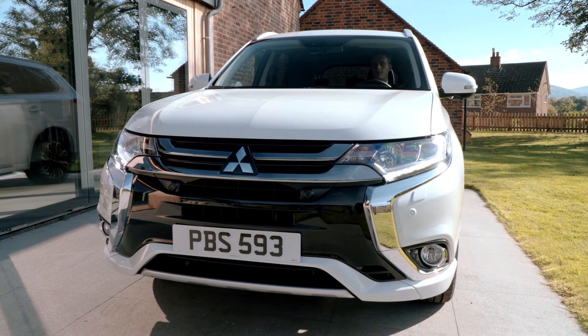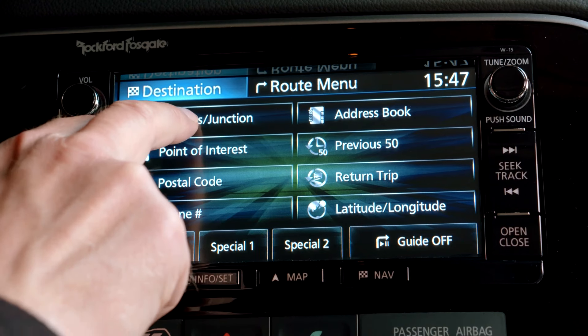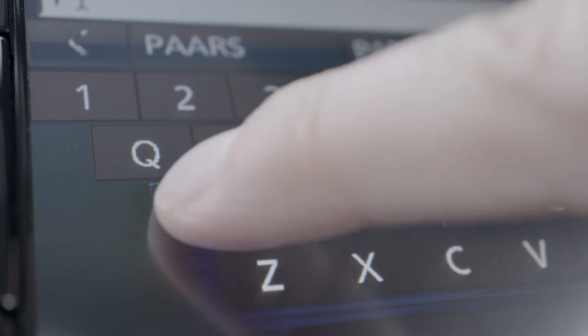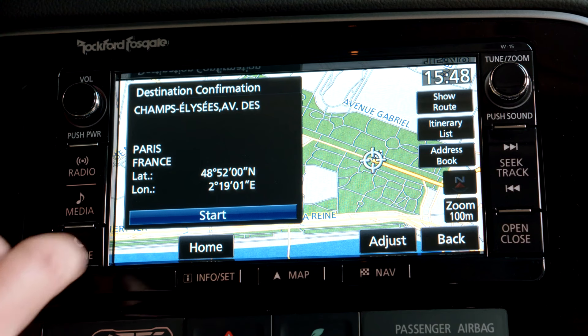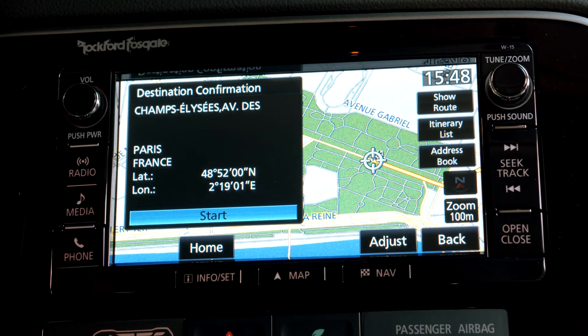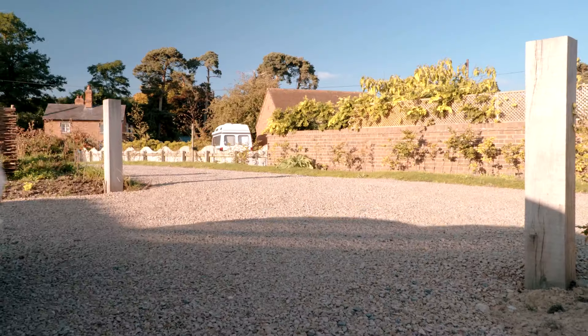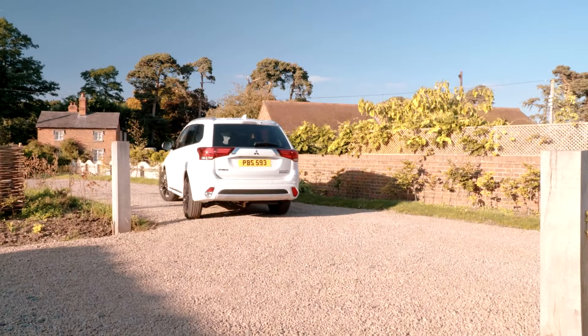To input a destination on the satellite navigation, press the NAV button, and then input your desired address or postal code. You may also search for a point of interest in the area, such as a fuel station or shopping centre. The system will then choose the most efficient route to your destination. You may also choose alternate routes if they're available.